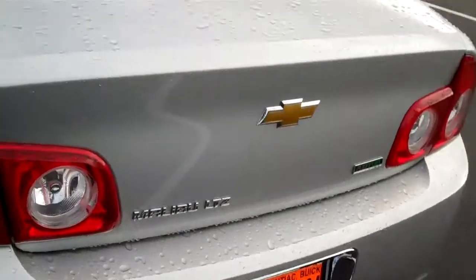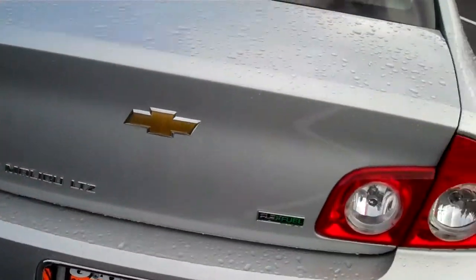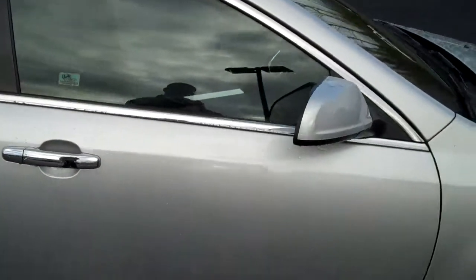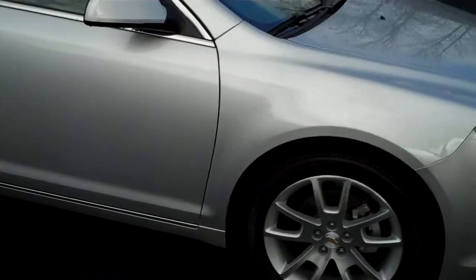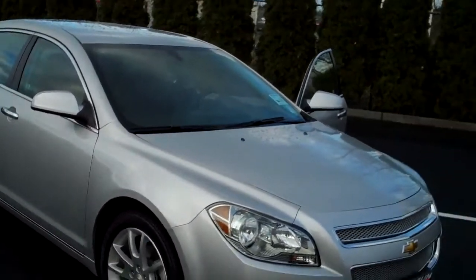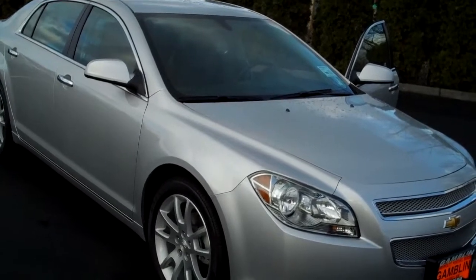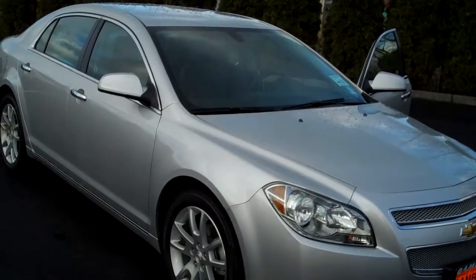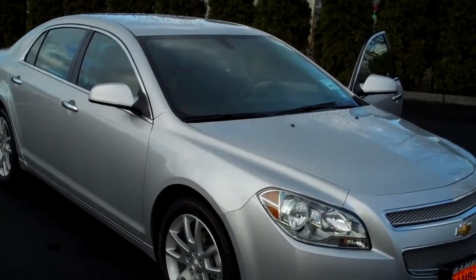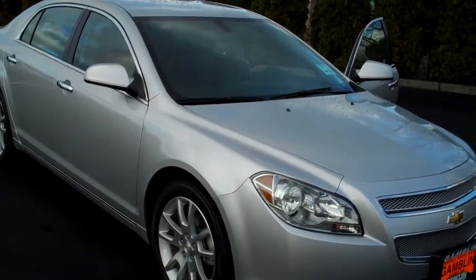2010 Malibu LTZ. Very comfortable ride. If you're looking for a family vehicle for that upcoming family, this will be a great vehicle for you. Again, 2010 Chevy Malibu LTZ, 6-speed automatic transmission with a 2.4 liter flex fuel engine. Vehicle number V2051. Give me a call.